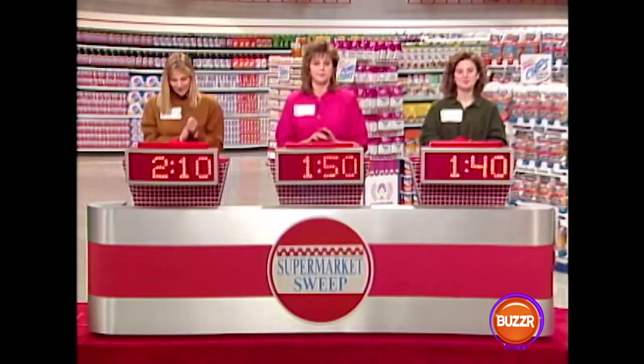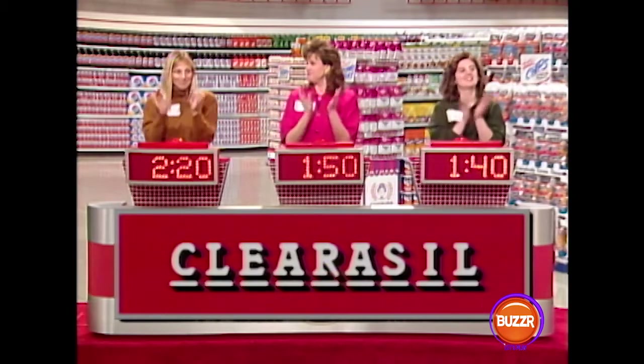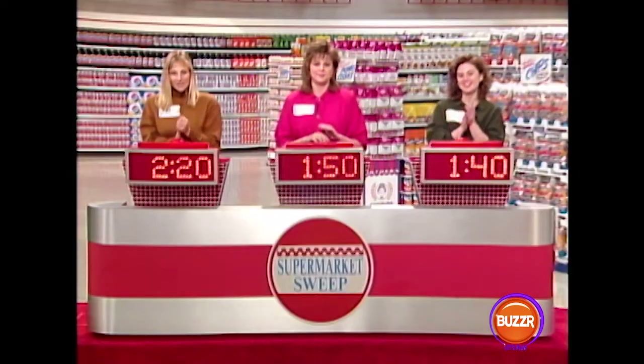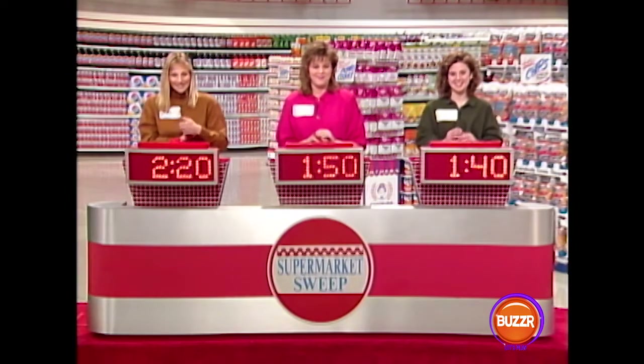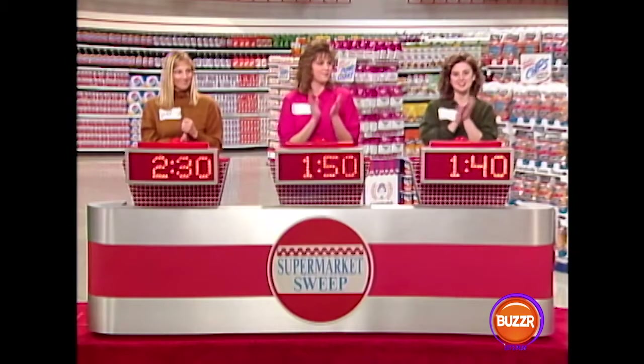Another 10 seconds moves Nancy definitely into second place. Colleen, you're only 10 seconds behind. The next word has nine letters; the clue is 'put your best face forward.' Letters revealed: L, I, S — Vanessa buzzes in: Clear-asil. That is correct. The last word has six letters; the clue is 'double dribble.' Letters revealed: E, C — Vanessa buzzes in: Bounce. Good for you, Vanessa, it is Bounce.